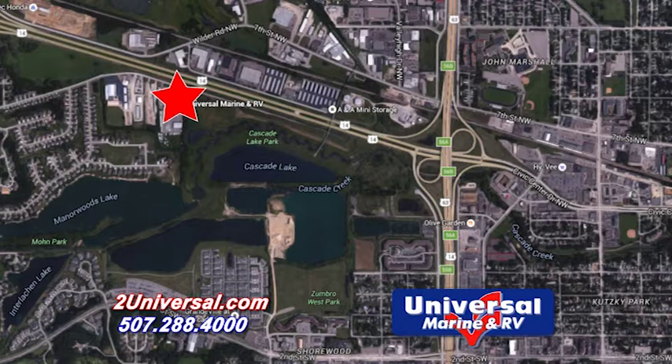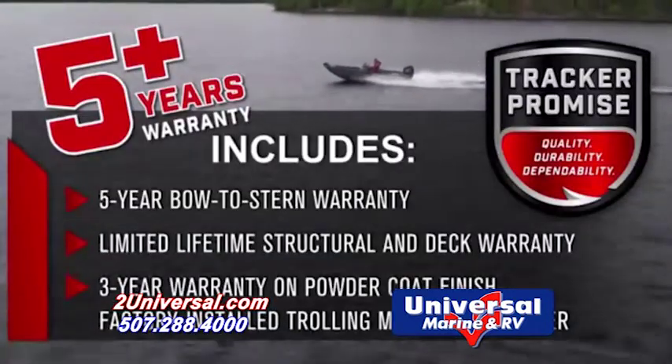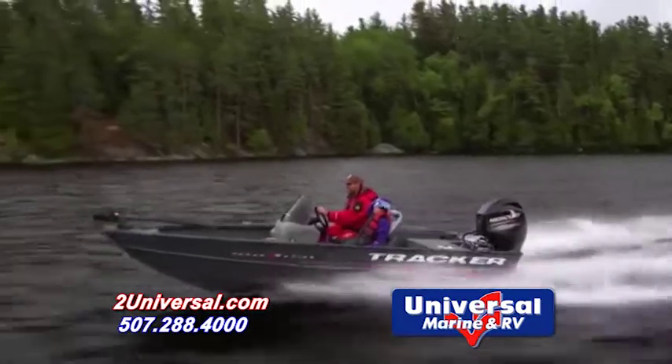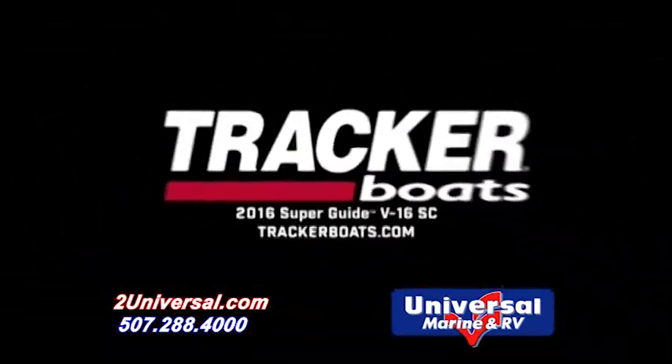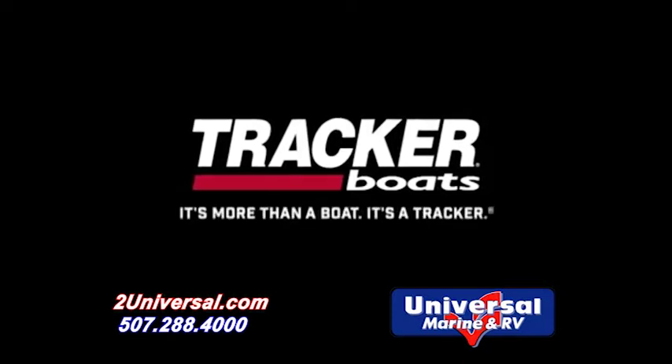This boat is ready for you at Universal Marine & RV, located on Highway 14 West Frontage Road in Rochester. If you'd like more information on this boat or any other boat in the Tracker family, give us a call at 507-288-4000, or visit us online at 2universal.com and stop in today.